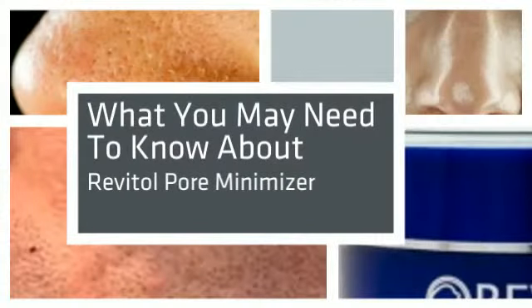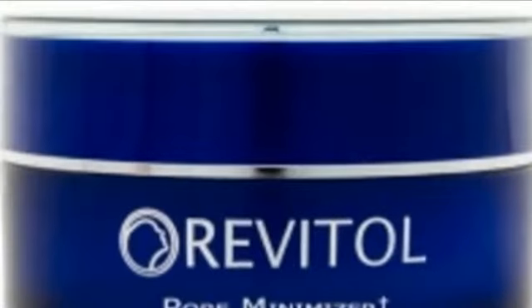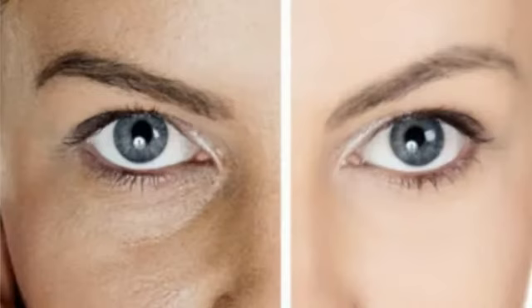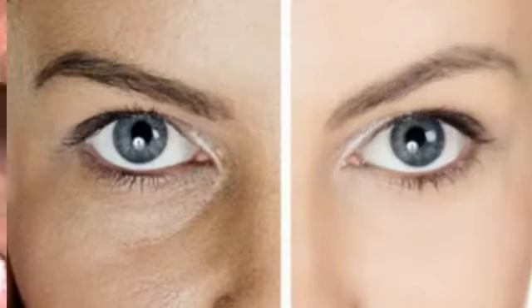Revital Pore Minimizer is the ultimate quick fix for flawless, photo-ready skin. It fits seamlessly into any individual's makeup because of its incredible ability to instantly hide the appearance of pores and mattify shine.